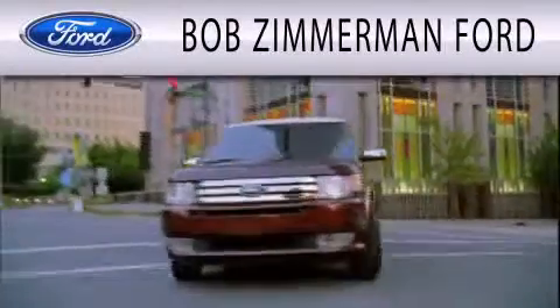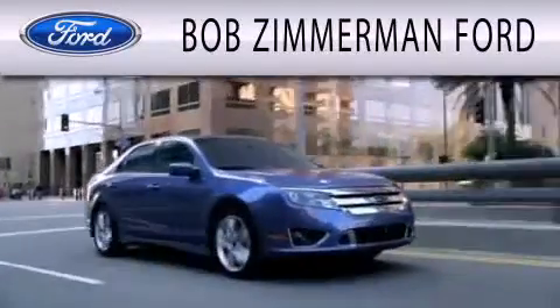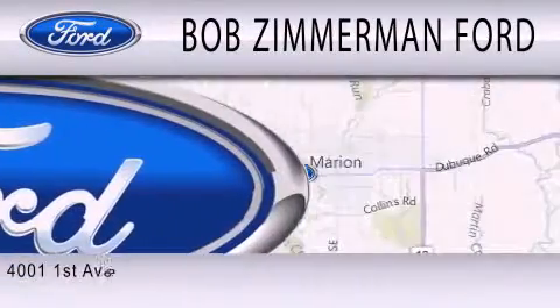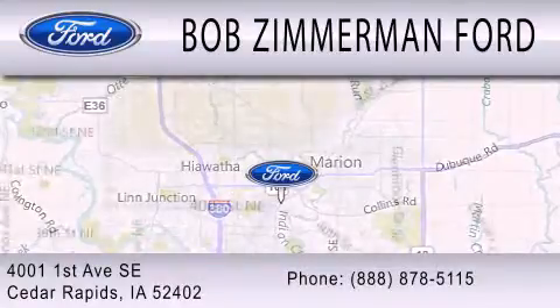Bob Zimmerman Ford is dedicated to doing everything possible to ensure that the experience you have selecting your next vehicle is as pleasant as possible. We are located at 4001 First Avenue SE in Cedar Rapids.